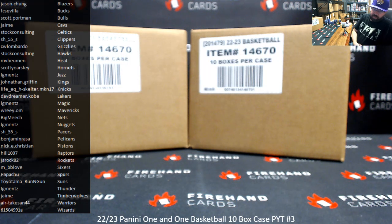Alright guys, we're doing 22-23 Panini 1-1 basketball. This is Picker Team 10-box case break number 3. Thank you for joining in. Thank you guys again for your support of Firehand Cards. We appreciate you guys very much.